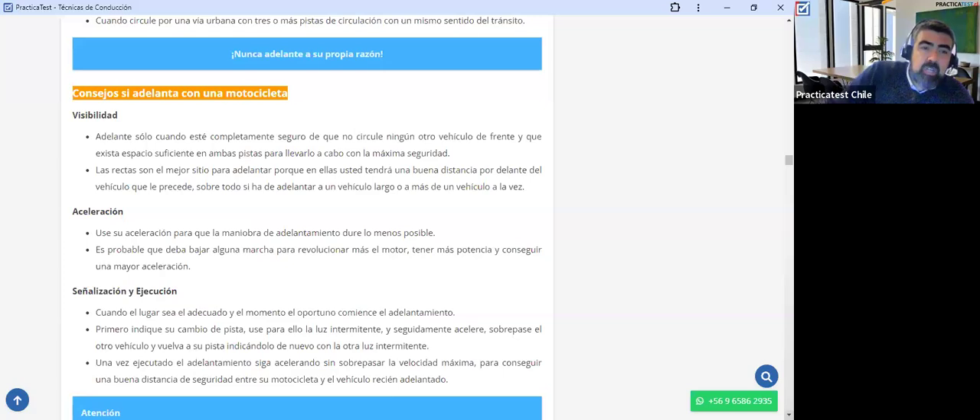Use su aceleración para que la maniobra de adelantamiento dure lo menos posible. Es probable que deba bajar alguna marcha para revolucionar más el motor, tener más potencia y conseguir una mayor aceleración. Recuerden: la aceleración no es lo mismo que la velocidad. Aceleración se refiere a qué tan rápido llego a cierta velocidad; entre más rápido llego a cierta velocidad, más aceleración tengo.